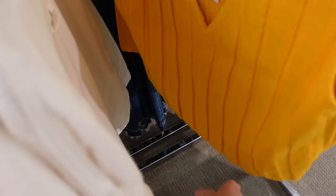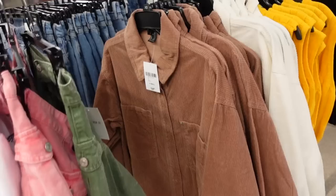From Forever 21 they have these vests with a V-neckline, sleeveless, ribbed like a chunky sweater. They're $12. Comes in gold and black.